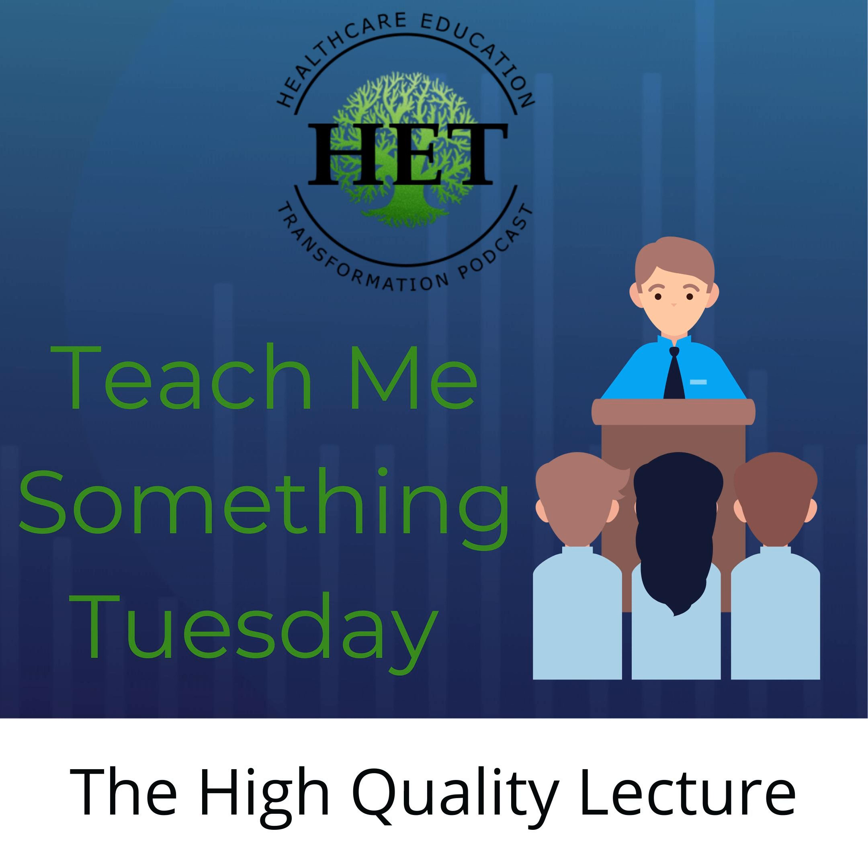Today's tip comes from a program director who talked about the first lecture she ever delivered. She said she wished she would have known how much time it would take to prepare a high-quality lecture during her first experience teaching, and that there is so much more to it than what it seems like at first glance. All of us here at the HET Podcast would agree — we guest lecture to DPT students during the year, and Brandon has even lectured to undergraduate students.